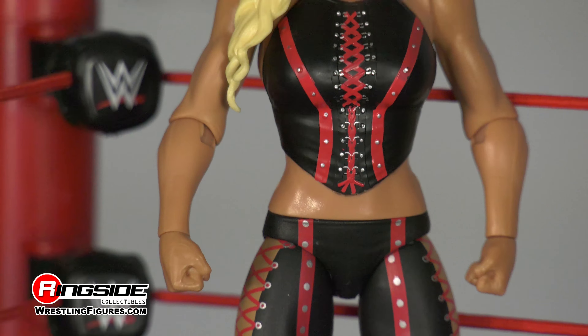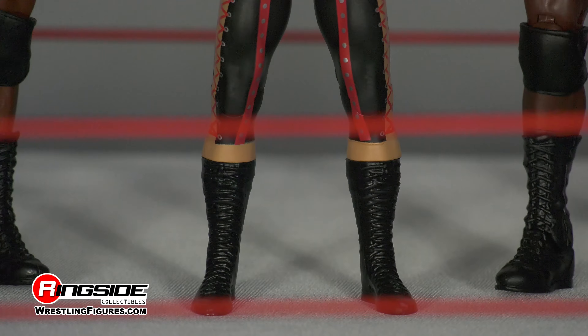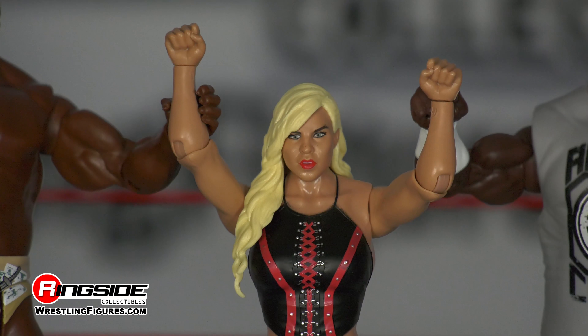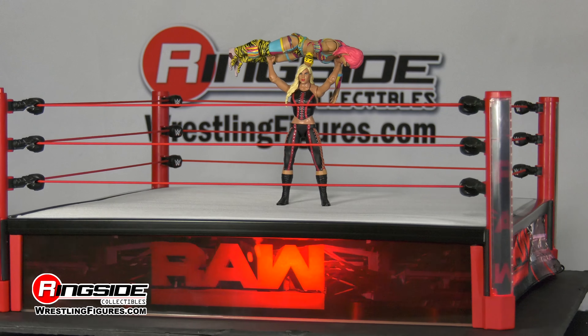Dana Brooke embraces a challenge, which is why she's climbed aboard the respected and well-connected Titus Worldwide. She has set PRs in the gym, but an opportunity like this may help her lift herself above the competition.